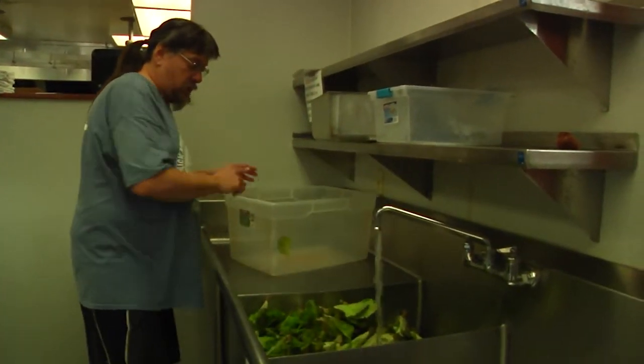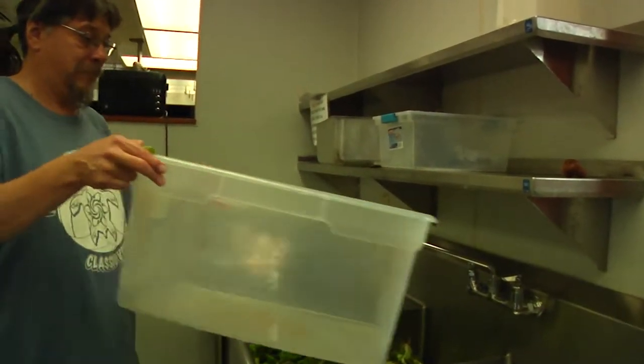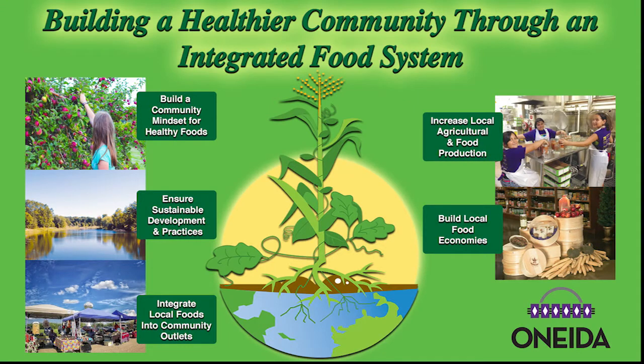My hope is that I can use the aquaponics facility at Oneida as a teaching tool. This year, the system provided fresh lettuce for the community for their Thanksgiving feast. This is another example of the Oneida Nation's integrated food system. This also demonstrates the five interrelated strategies of building a community with the mindset for healthy foods.